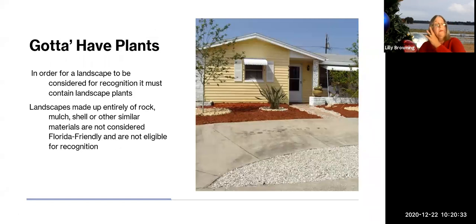Let's start with the checklist for how one goes about having a certified Florida-Friendly yard. First thing to know: you've got to have plants. An all-rock yard or an all-mulch yard is not going to qualify. Landscapes made up entirely of rock, shell, or other such materials are not eligible for recognition. It may be less work and fewer chemicals, but it's not really giving anything back to the environment.